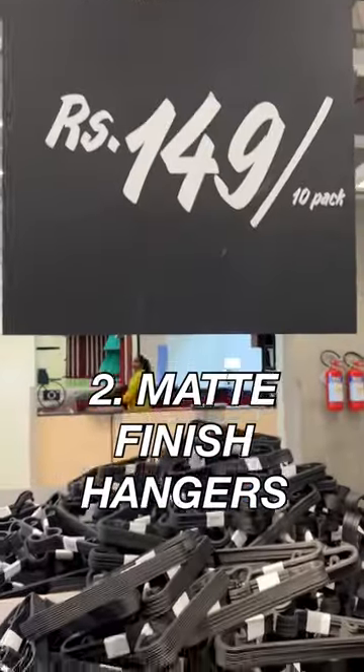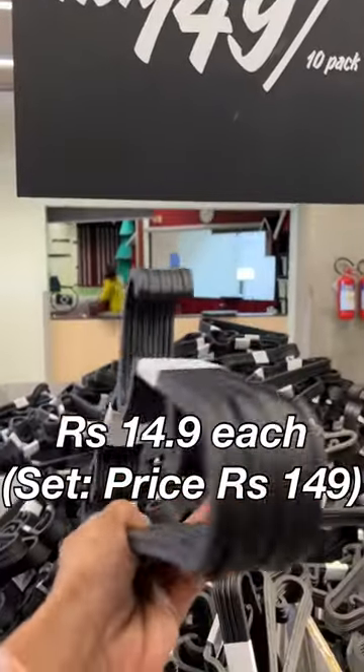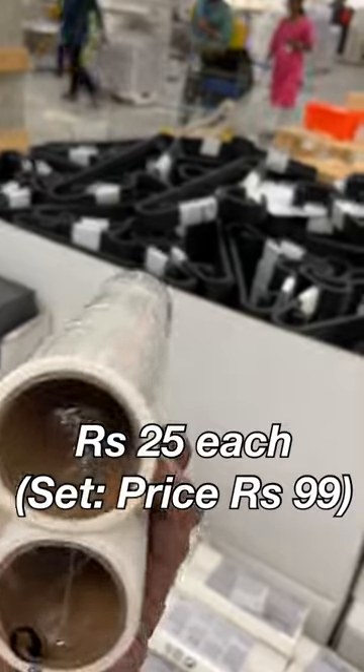1. Plastic hangers, Rs. 99 for a pack — Rs. 12 each. 2. Matte finish hangers, Rs. 149 for a 10-pack — Rs. 14.9 each. 3. Lint roller refills, Rs. 25 each.